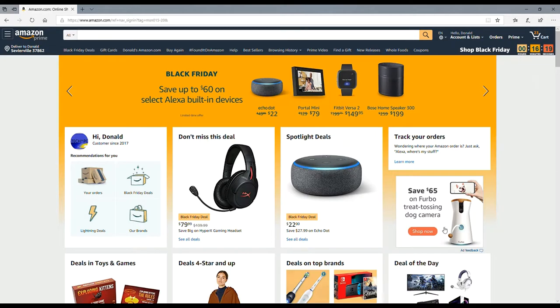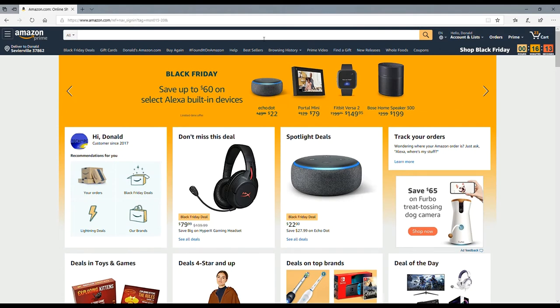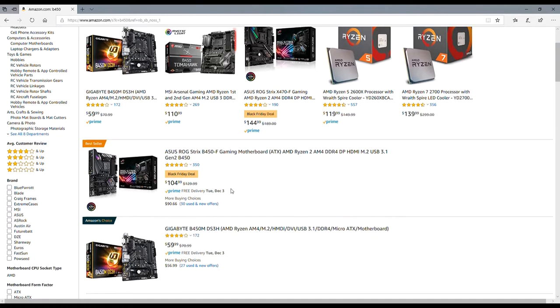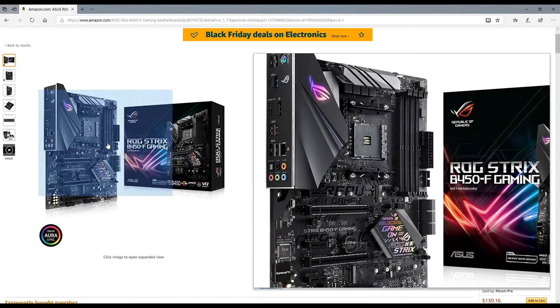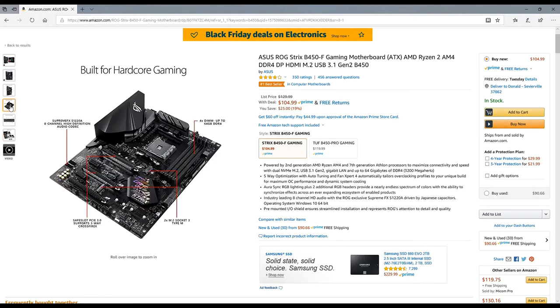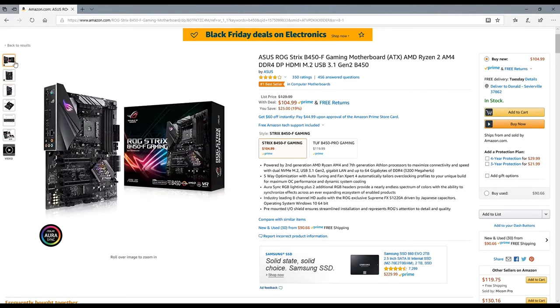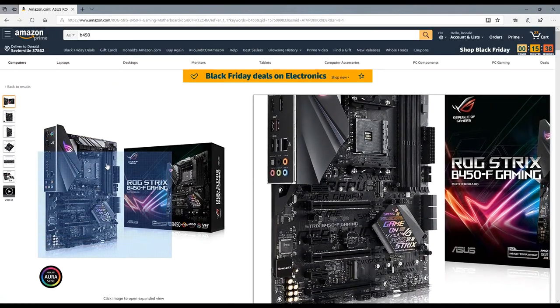We only have about 16 minutes left in the Black Friday deal on Amazon. Luckily I have already ordered. I ordered a B450 STRIX motherboard — this motherboard has been going for $120-$130, and right now it's at $104. It's an upgrade from my B350, so I figured I might as well get the next step up.